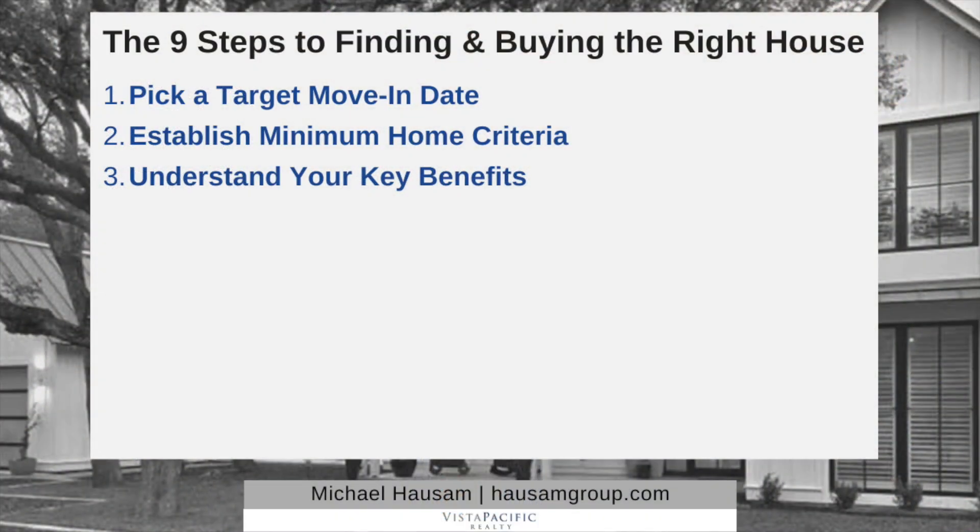Number three: understand your key benefits. This may be the single most important part of the process. It's easy to figure out what you want — a four-bedroom, four-bath in the city of Irvine with a yard. That's easy. The key benefits help identify the whys of what you want. For example, my wife's most important priority is safety and security. Me, on the other hand, it's about aesthetics and look. Another example: both my brother and my dad say the kitchen is the most important part of the home. That's the what.